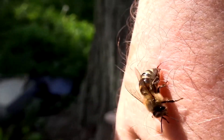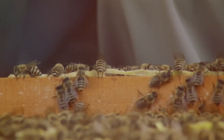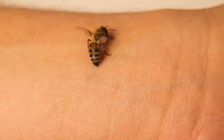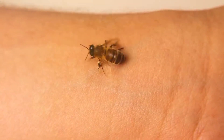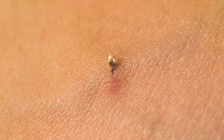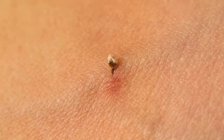When a honeybee stings, it's not just about causing pain — it's an intricate process meant to protect the hive. The bee's stinger pierces the skin and quickly releases venom. Within seconds, muscles attached to the stinger pump venom from the venom sac into the target, delivering maximum impact. Even after the bee pulls away, leaving behind its stinger and venom sac, the detached apparatus continues to pump venom, increasing its defensive effectiveness.